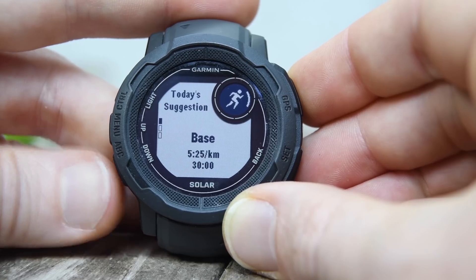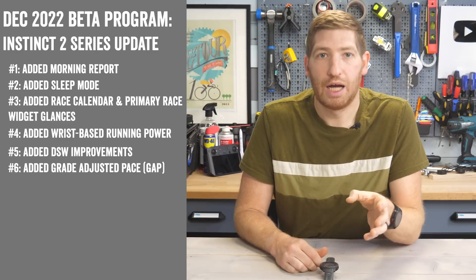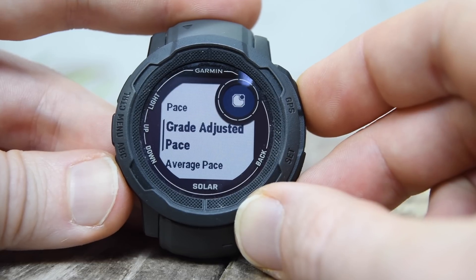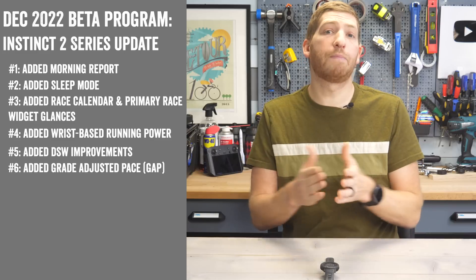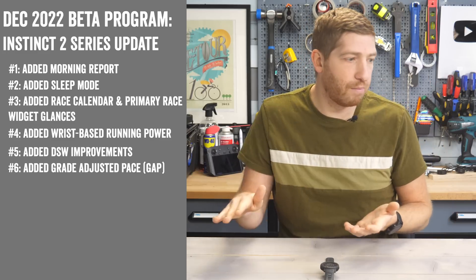Next up on the list, they've added some daily suggested workout improvements and grade adjusted pace. This was announced back on the Enduro 2 series this past August and has since come to a bunch of other Garmin watches. It's a data field that normalizes your pace going uphill or downhill so you can gauge whether you're keeping your effort steady.